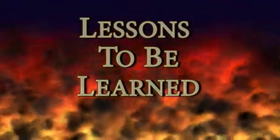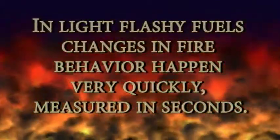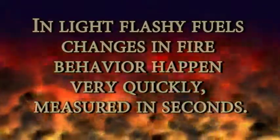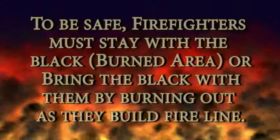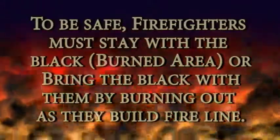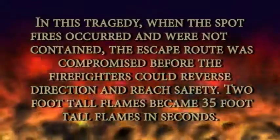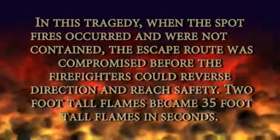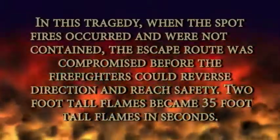Lessons to be learned: In light flashy fuels, changes in fire behavior happen very quickly, measured in seconds. To be safe, firefighters must stay with the black or bring the black with them by burning out as they build the fire line. In this tragedy, when the spot fires occurred and were not contained, the escape route was compromised before the firefighters could reverse direction and reach safety. Two-foot-tall flames became 35-foot-tall flames in seconds.